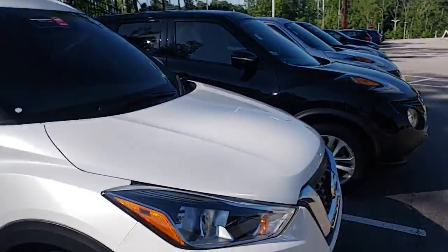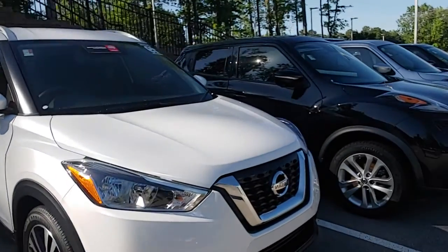Hello, I'm Rashad here at Fred Anderson Nissan. I wanted to take a moment to introduce you to this beautiful vehicle we have for you today. This is the 2019 Nissan Kicks.